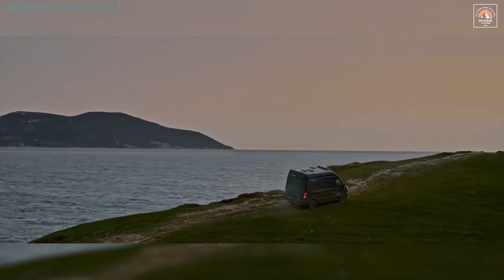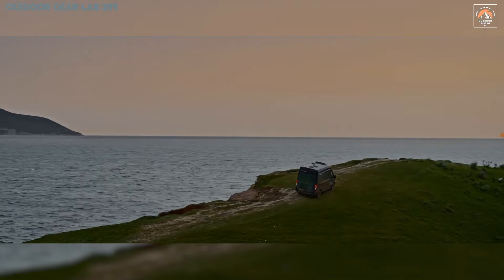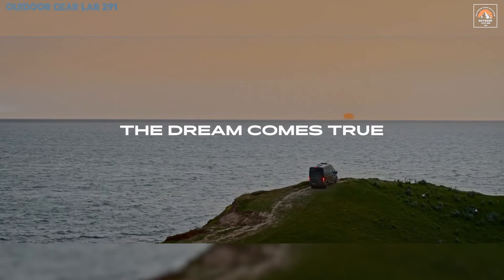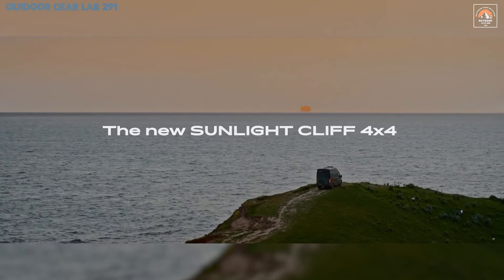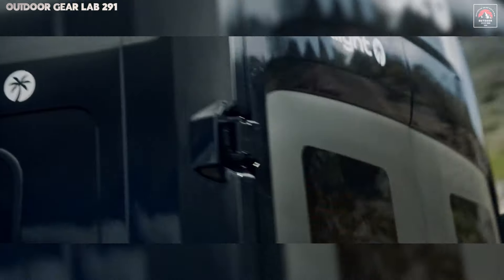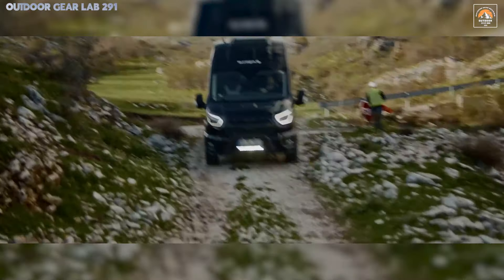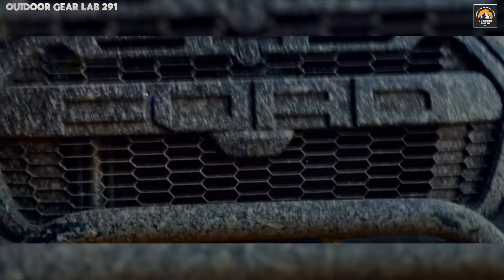Whether you're stargazing through its panoramic windows or enjoying the insulated sleeping quarters, this van offers an unmatched home-away-from-home experience. From its concealed water storage to its solar-powered off-grid capabilities, the Cliff 4x4 is more than a vehicle — it's your personal sanctuary in the wilderness, designed for those who crave both the thrill of the unknown and the comforts of modern life.